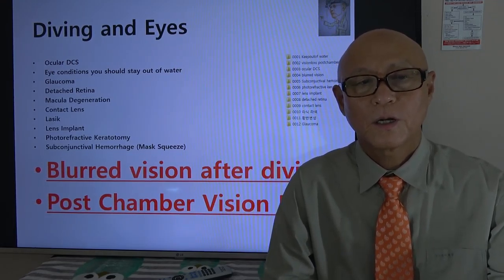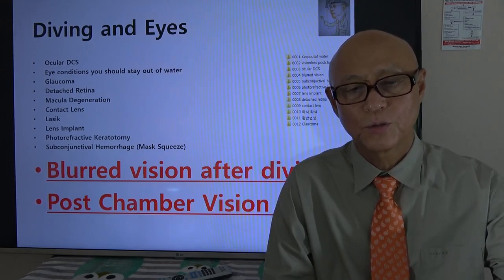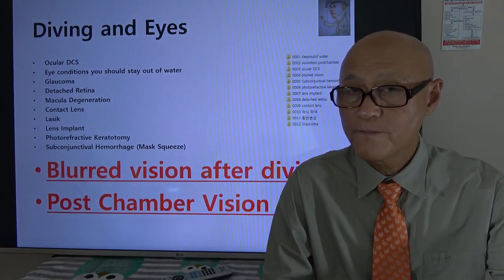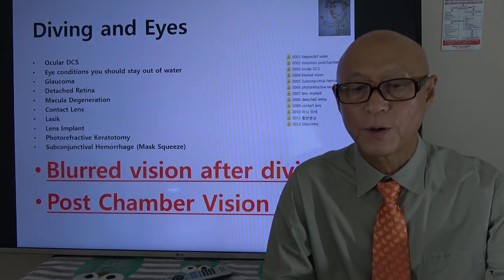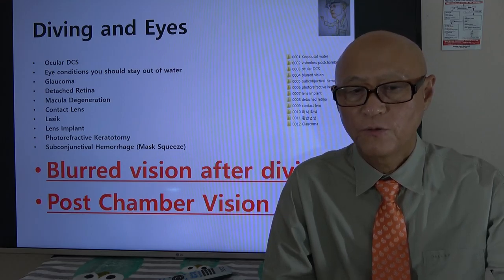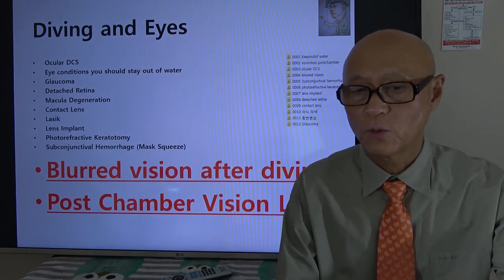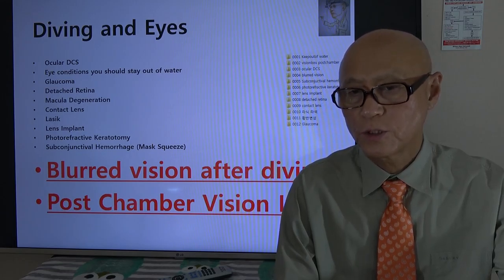Hi, this is Dr. Kang, and this is Dr. Kang's scuba diving story. Today's topic covers, first, blurred vision after diving, and second, post-chamber vision loss. It's both about vision problems, but one is after diving and one is after hyperbaric chamber treatment.